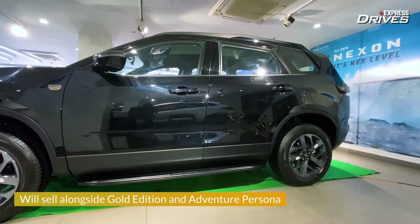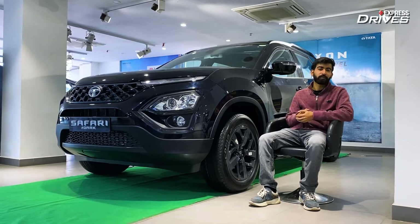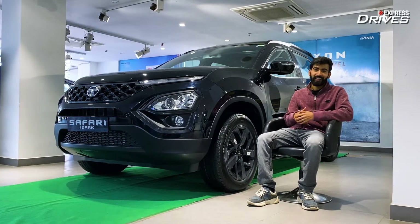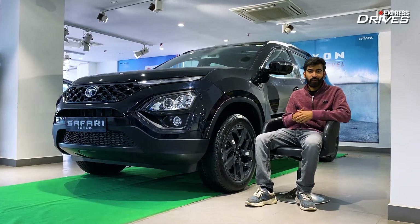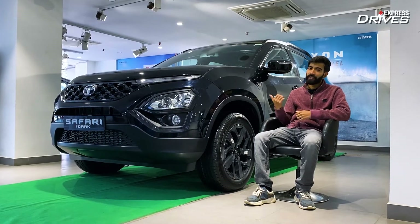That was all from my end. I'm your host Mohit Badwaj, taking a leave. Do not forget to subscribe to our channel, like this video if you like the Tata Safari Dark Edition, and share it with your friends who are out there in the market and considering buying a car in this segment.